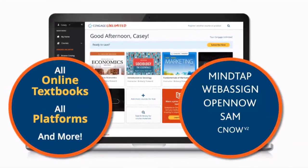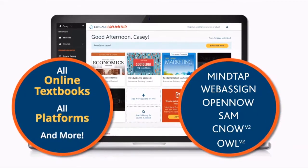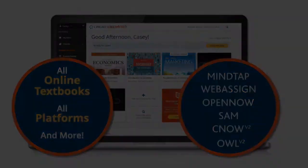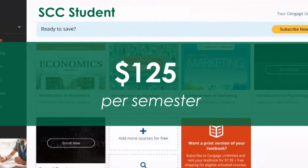Cengage describes this as Netflix for college textbooks. It is the only college textbook company offering this program. An SCC student pays a $125 fee per semester for Cengage.